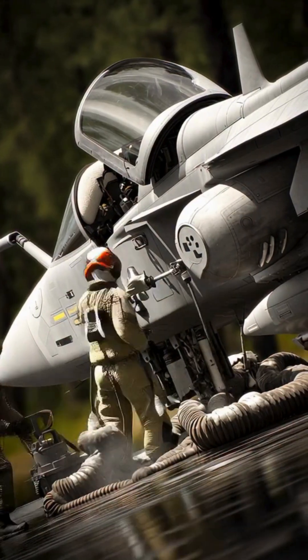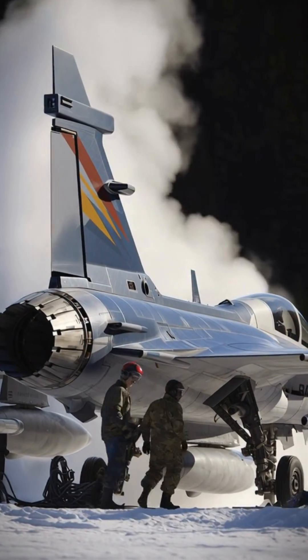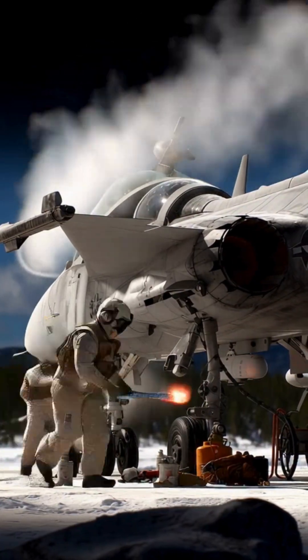Compact, combat-proven, and insanely agile, it allows the Gripen to super-cruise, launch from roads or icy runways, and stay airborne when bigger jets are grounded.